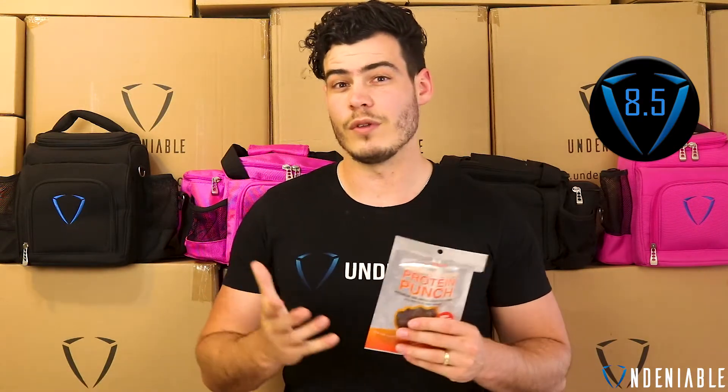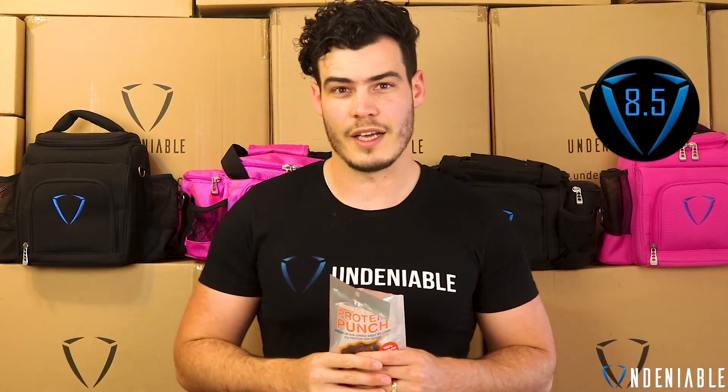Rating for this is going to be an 8.5. I think it's very good — exactly what you want to be snacking on if you do like beef jerky kind of things. I think the flavor is really good and I think the stats are even better. So overall, very good all-round high-protein snack. That's it for today guys — hopefully you're having an awesome weekend and we'll see you again tomorrow, Monday start again.